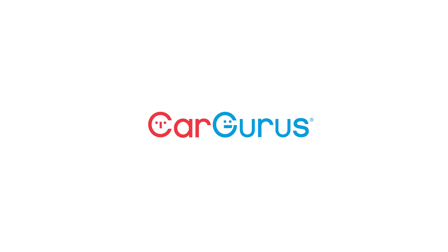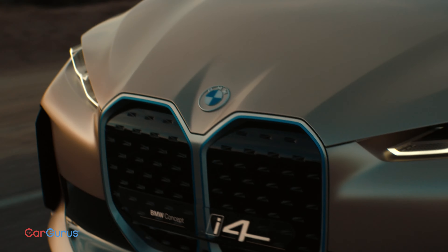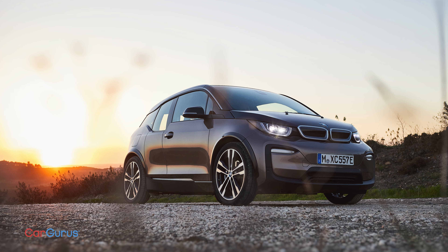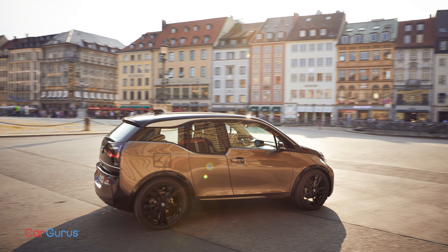Here's an electric BMW you'll want: the 2022 i4. BMW has built battery electric cars for almost a decade — this is the i3. But the i3 never sold well, at least not in the United States.